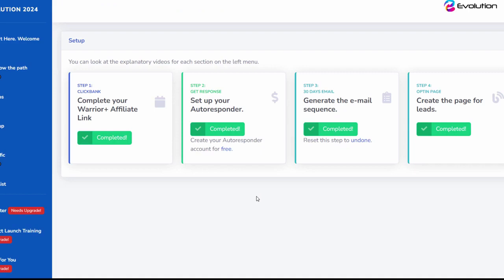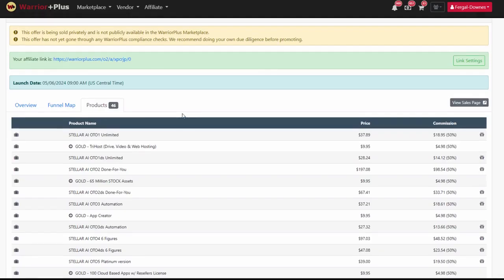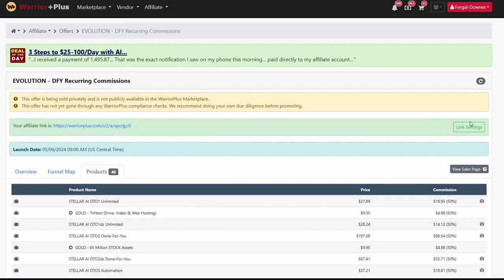Hey there, what's up guys, it's Fergal Downs here from the Evolution System. Inside this video I'm going to give you a demo about just how easily you can set up your offer, your email sequence, and your opt-in pages for this 100% done-for-you offer. There's a four-step system to get this set up. The first thing you need to do is click in here and it's going to tell you to get your affiliate link. You go to that link and you'll have to apply — it usually takes less than 24 hours to approve you, and once you're approved your affiliate link will be there.